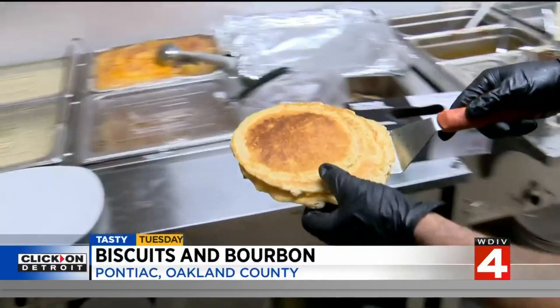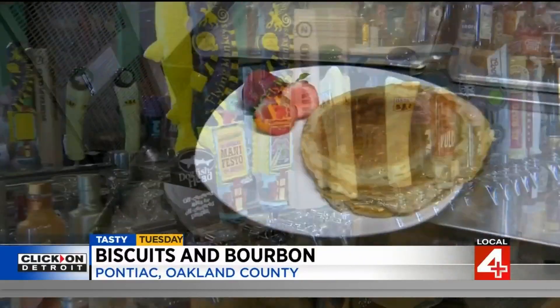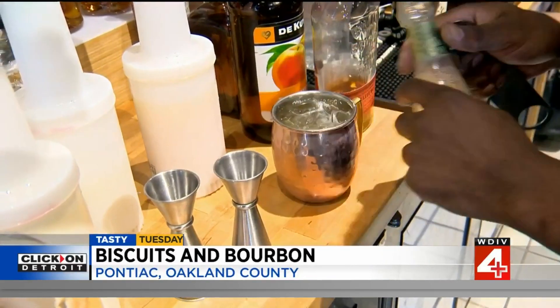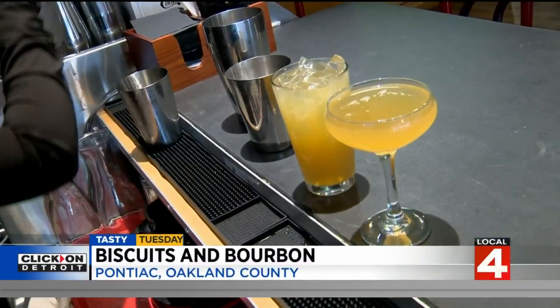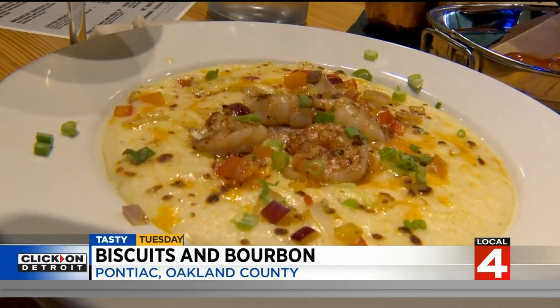Owner Danita Ramsey is also big on using locally sourced Michigan-based suppliers. We thrive and strive to make sure that we're supporting our locals within the area. With Biscuits and Bourbon now in Pontiac, this is a great feature. We're part of the city coming back and rebuilding this area, so we're really excited about being a part of that, partnering with them to make sure the city is still thriving and that people have a place to come enjoy.